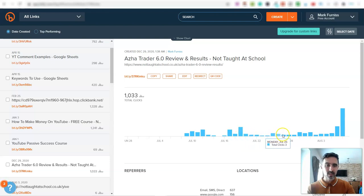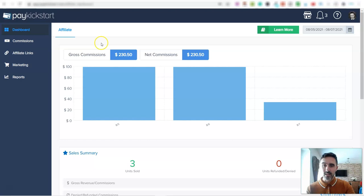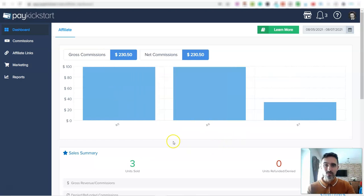Here's another one — I'm getting clicks every single day over to a different affiliate product and I'm not doing anything. And recently I've just had some commissions landing over on PayKickstart. You can see in the last three days I've earned two hundred and thirty dollars from some of these automated websites.